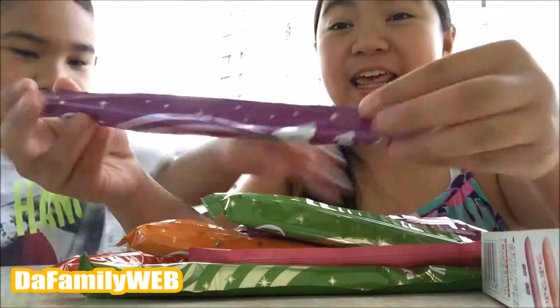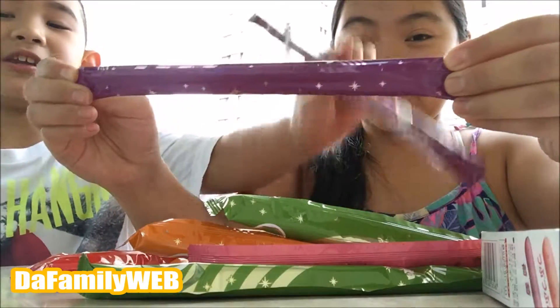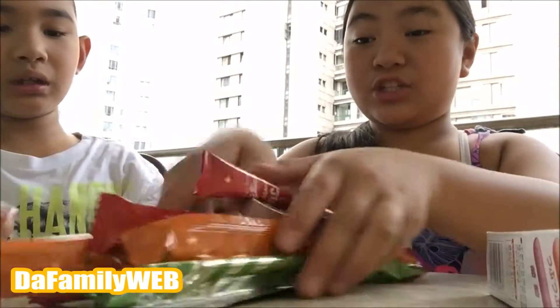Oh my gosh, is this how big it is? You gotta be kidding me! So let's try them all out.